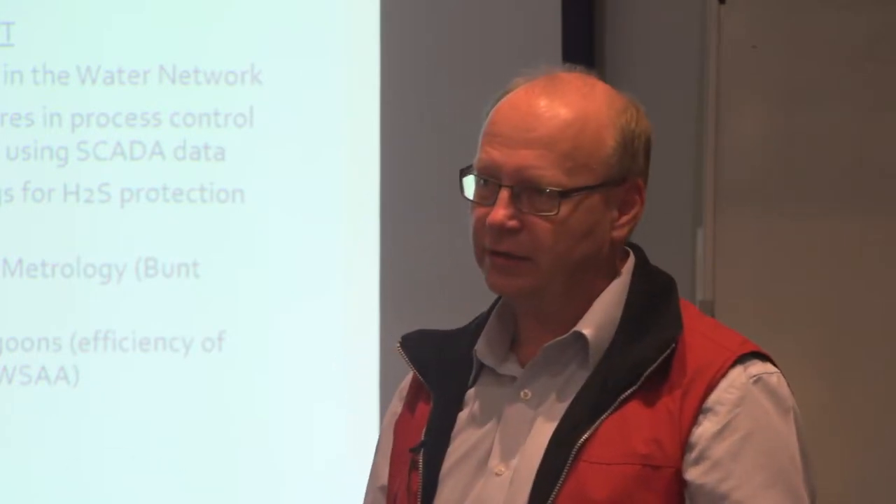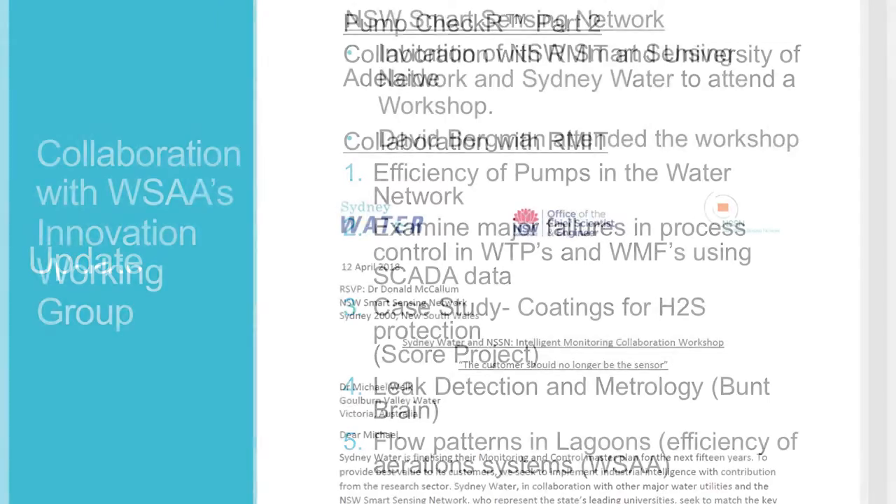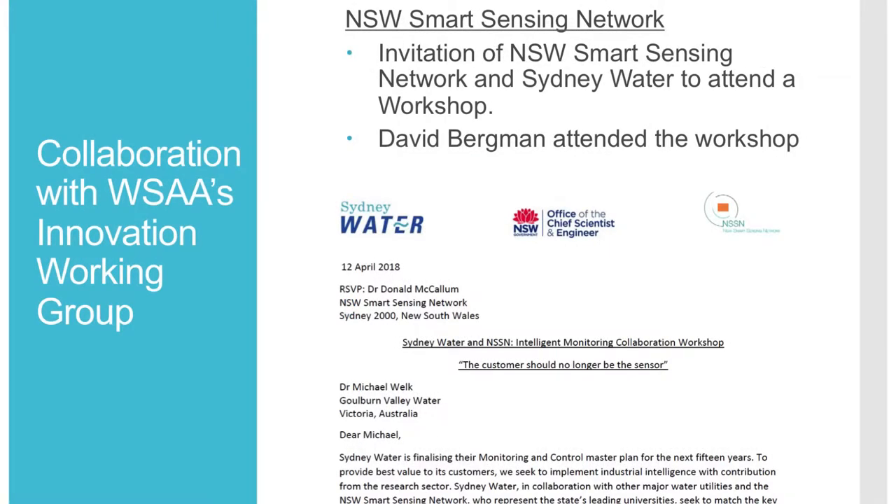The next area is leak detection — I'll get to this in a minute. It's Band Brain, a Spanish company, and I have a little bit to present on it. RMIT would also like to do something similar. Then there's flow patterns and lagoons — how water flows through a lagoon and how that impacts the clarification of wastewater.